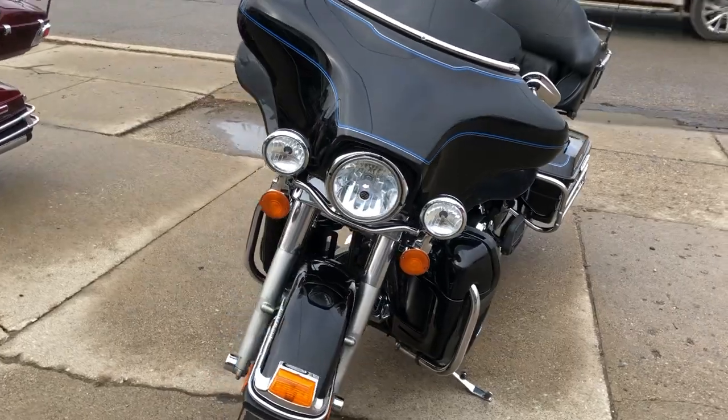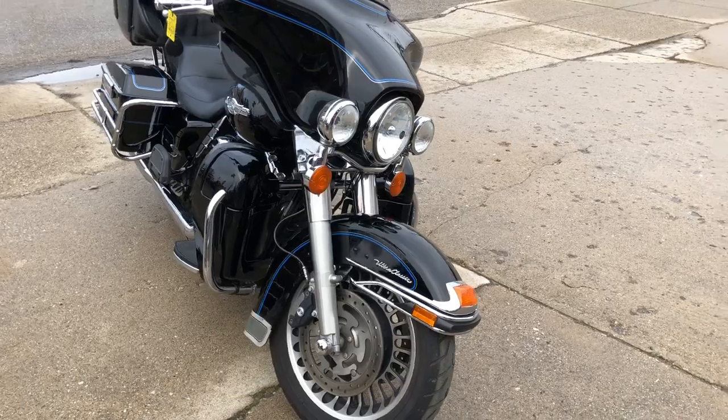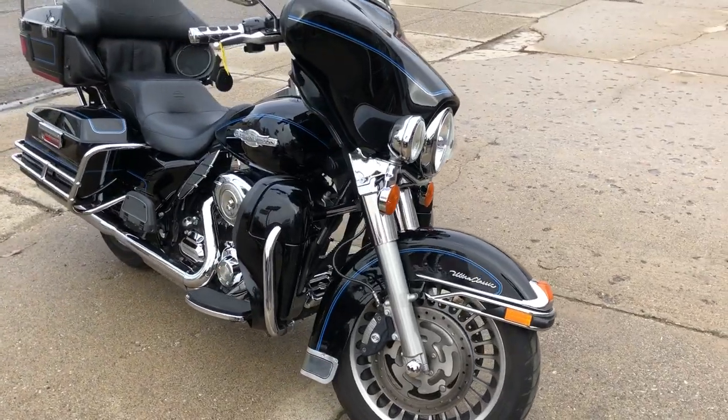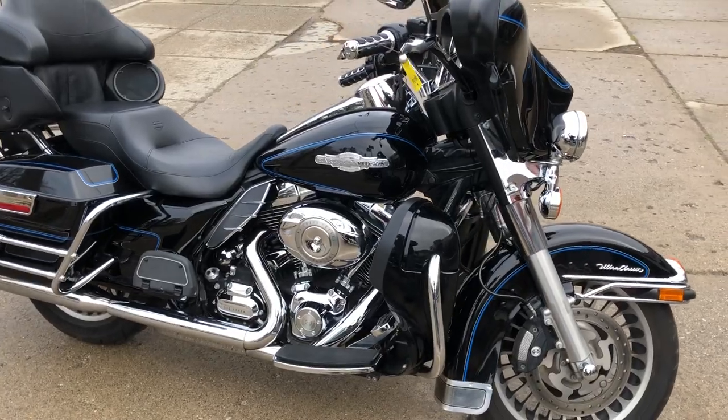There is a warranty available so you can buy with confidence. You can give a call at 810-648-9500 or visit the website at www.ApprovalPowerSports.com.